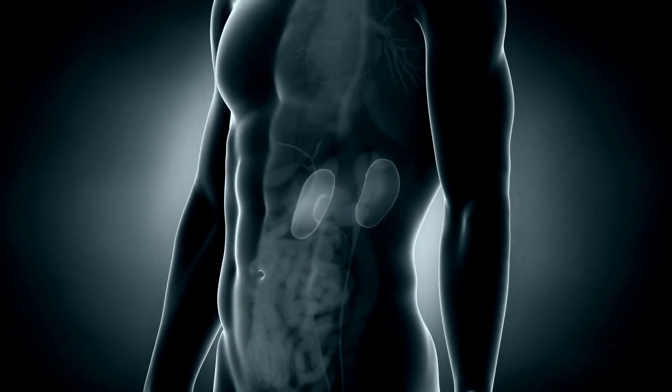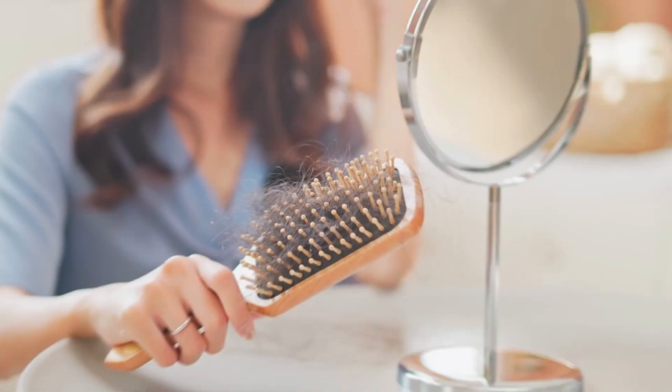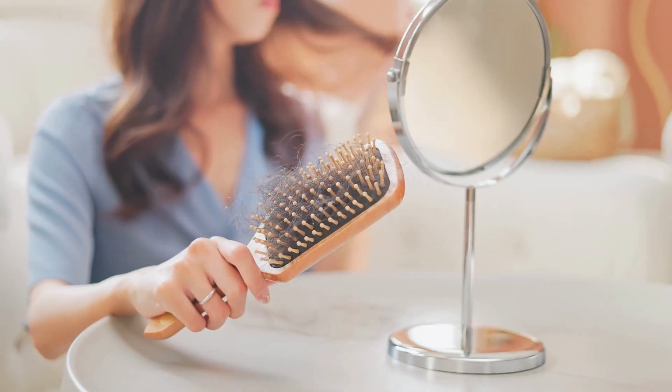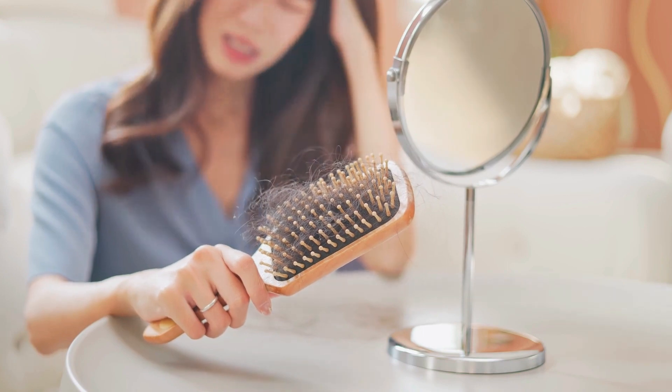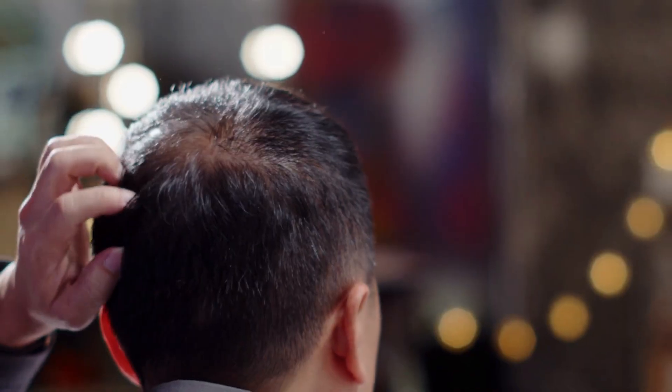Unexplained hair loss: nutrient imbalances from kidney damage result in thinning and dry hair. You may notice more hair than usual coming out when you brush or wash your hair. Hair loss can also be caused by other factors, such as aging, stress, or heredity.